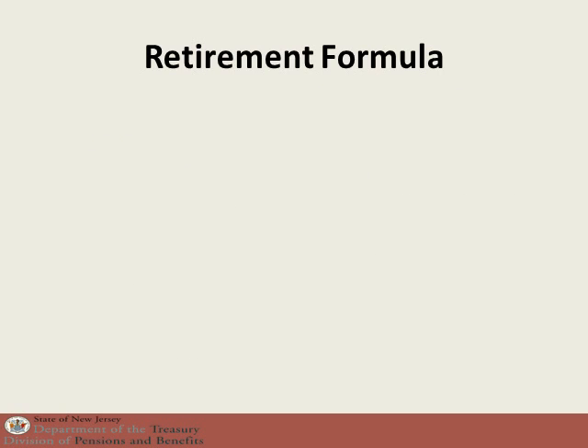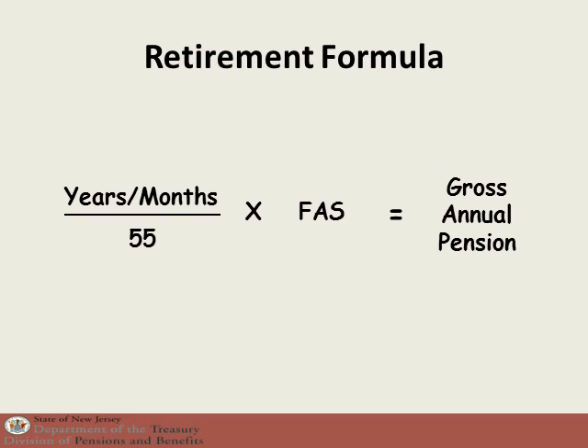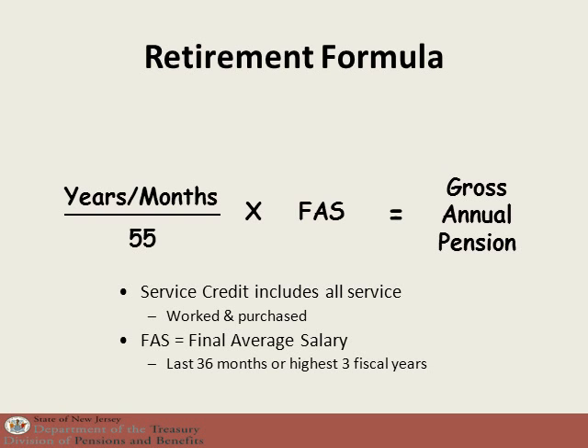The basic retirement formula for members of Tier 1 is as follows: years and months of service credit divided by 55, times the final average salary, equals the gross annual pension. Service credit will include all service, whether you worked it or whether you purchased it. For most people, the final average salary will be the last 36 months of service credit. For state employees, that will be the last 78 pay periods.